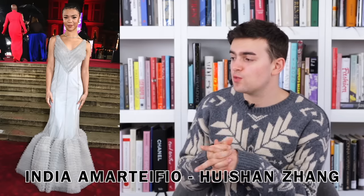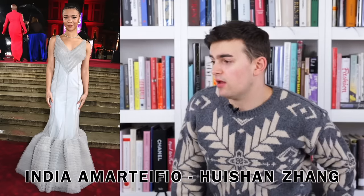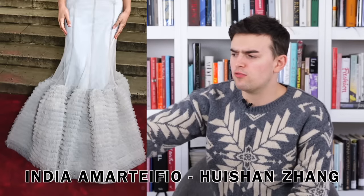Next up India Amarteifio is wearing Huishan Zhang — and I'm into it. It's a mermaid silhouette in a light gray, with an emphasis on texture in what I'd call chiffon. There's a beautiful V detail that builds into straps, and a continuation of gathered chiffon at the bottom creating that voluminous mermaid shape. It's a great way to do a simple dress that still has elements of intrigue without heavy embellishment or bright color. It's really about silhouette, simplicity, and craft.